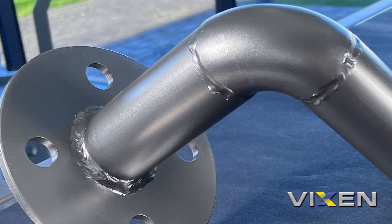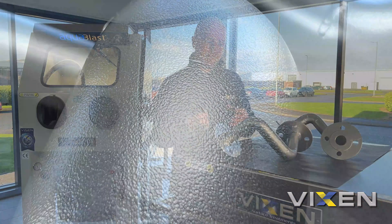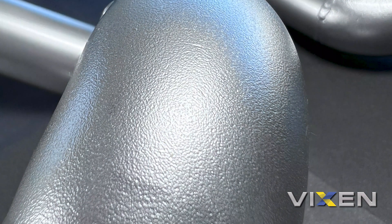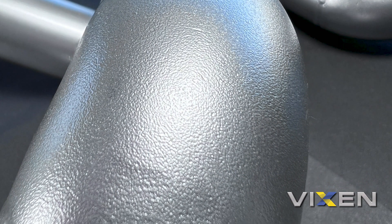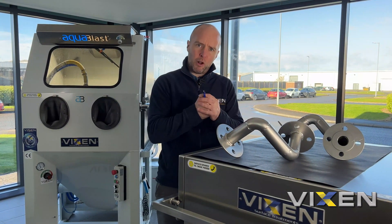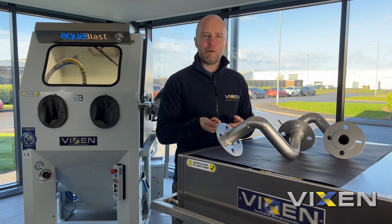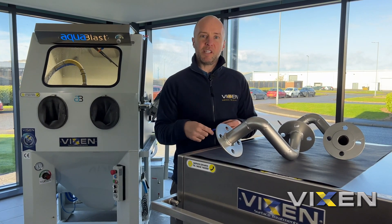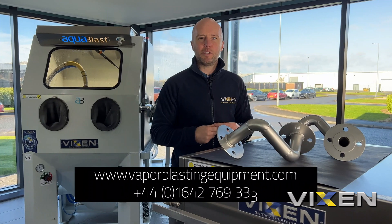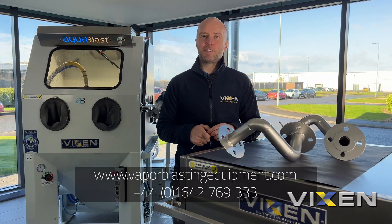The ceramic has also left a very slight dull surface finish, known as peening, because of the ceramic's natural strength and ball shape — it leaves that effect on the surface. If you want to know any more about this media, please visit our website at vaporblastingequipment.com or call the number on the screen below. Thanks for watching and we'll see you next time.